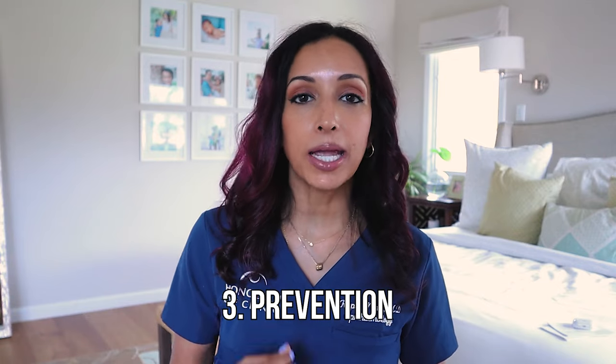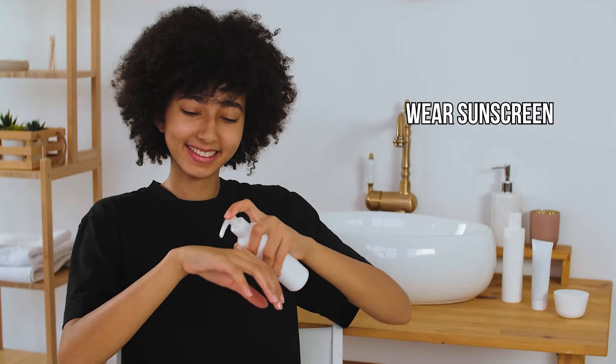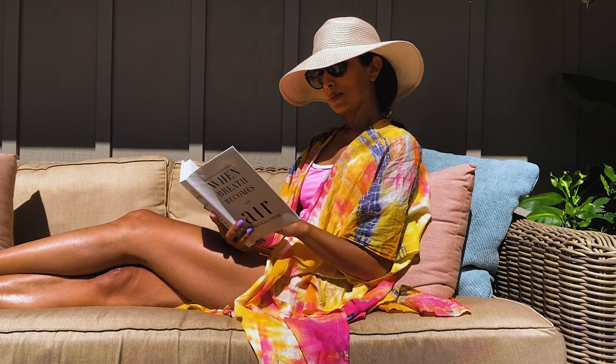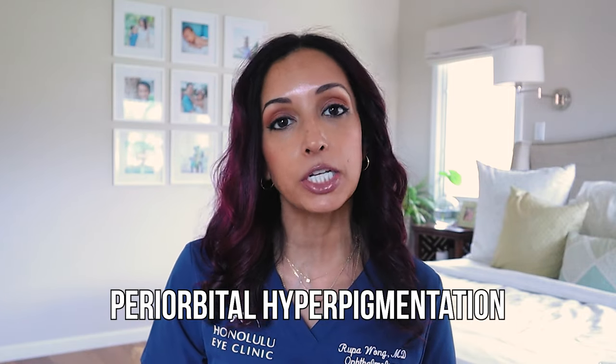Third is prevention, especially if you already have some pigmentation of your skin. The best way to naturally treat your under eye circles is to not get them in the first place. That means not just wearing sunscreen, but a full wide-brim hat and sunglasses when you're outside. Very large oversized sunglasses — look like a movie star! I live in Hawaii, so I am really prone to getting a lot of periorbital hyperpigmentation when I'm outside. So you will see me basically covered with a big hat and big sunglasses.